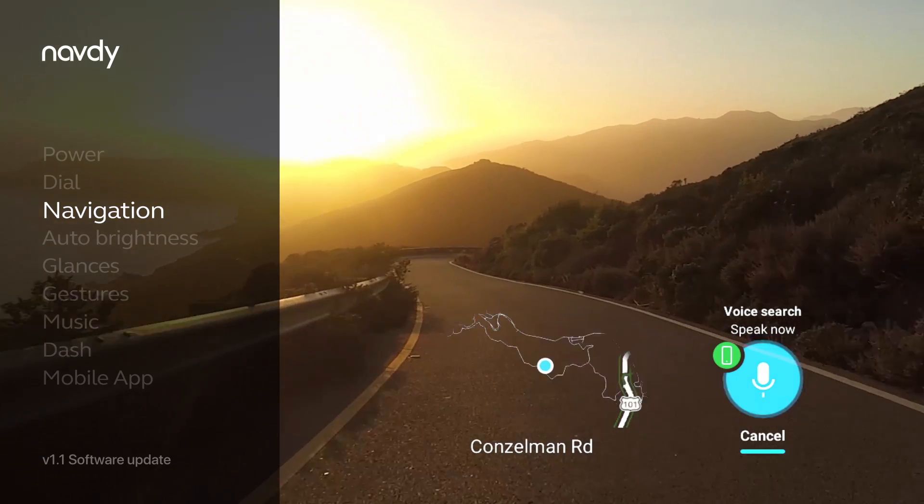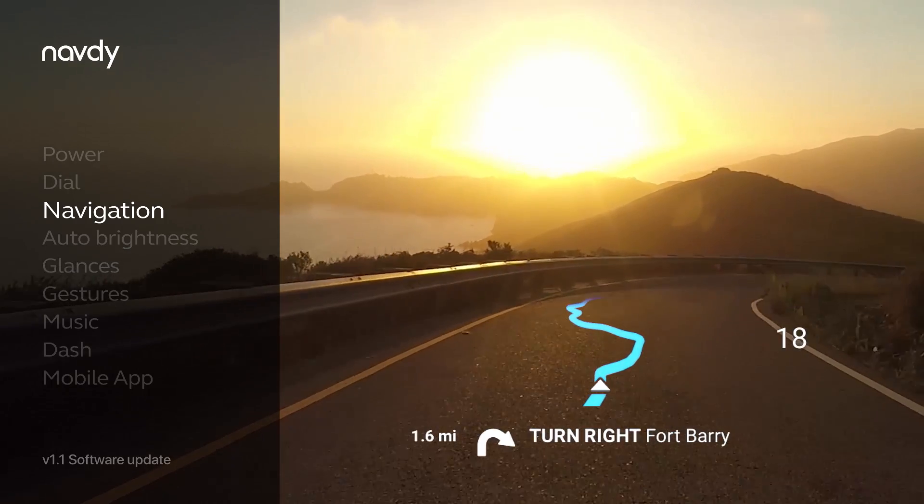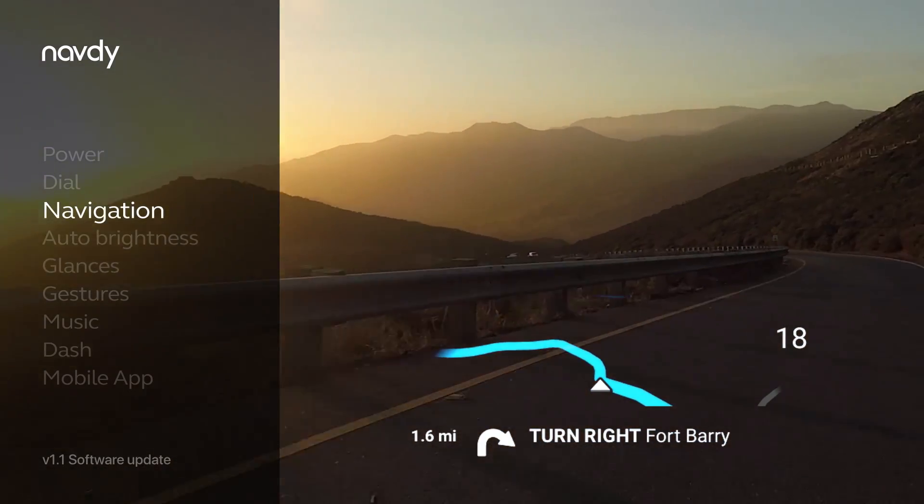"Take me home." — "Navigating home." See your route in turn-by-turn directions. With built-in offline maps, built-in GPS, and real-time traffic, Navdi will always keep you on the fastest route.